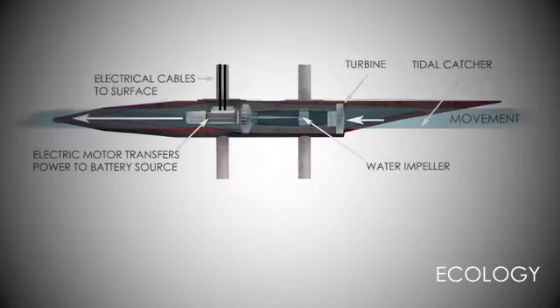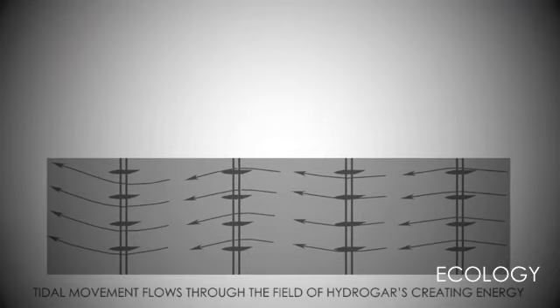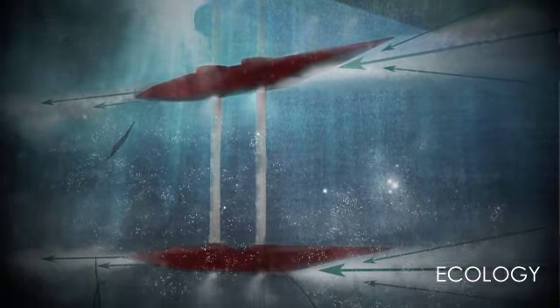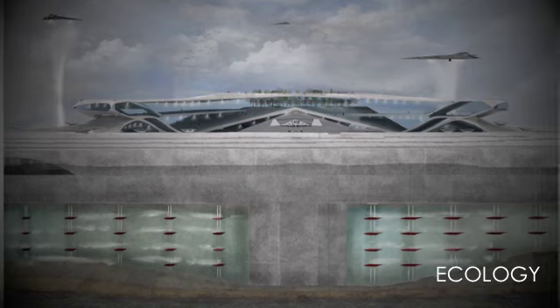Ecology was at the heart of my proposal. I looked into the environment and realised that the Thames lives in its own ecosystem, and I wanted to make sure that I didn't harm that system. I looked at creating new technologies for hydrocarls to surface to the seabed and create renewable, clean, green energy from the tidal waves.